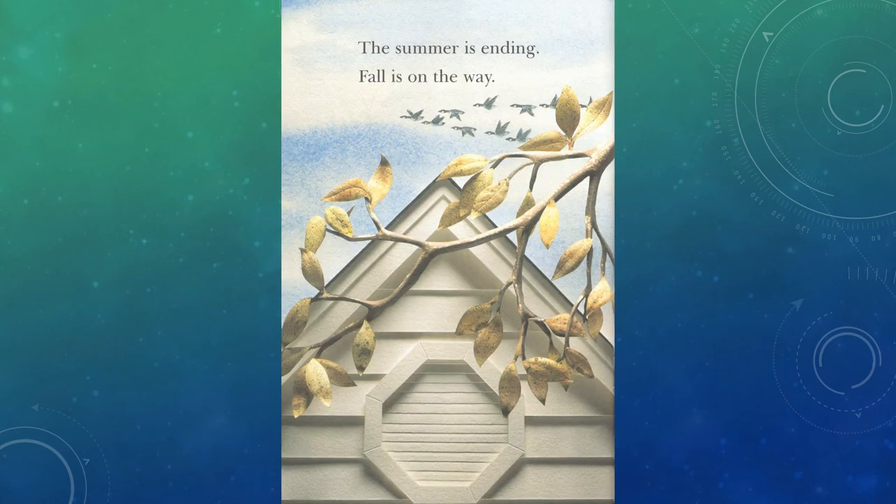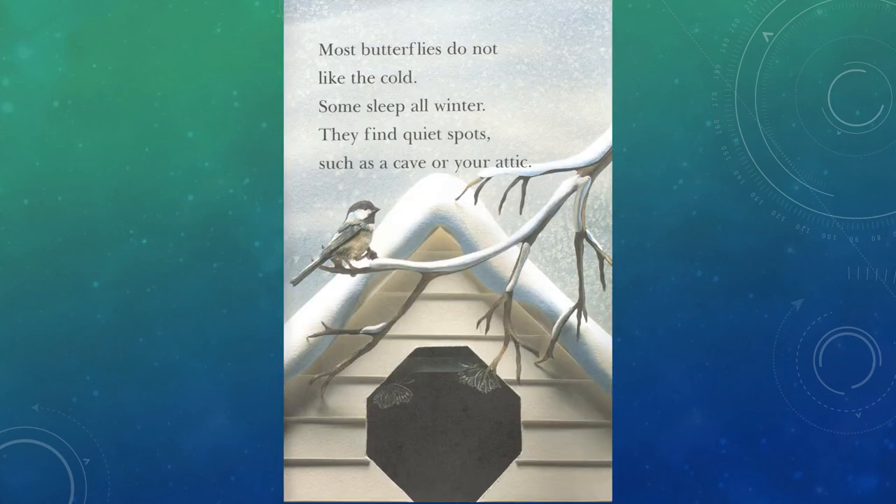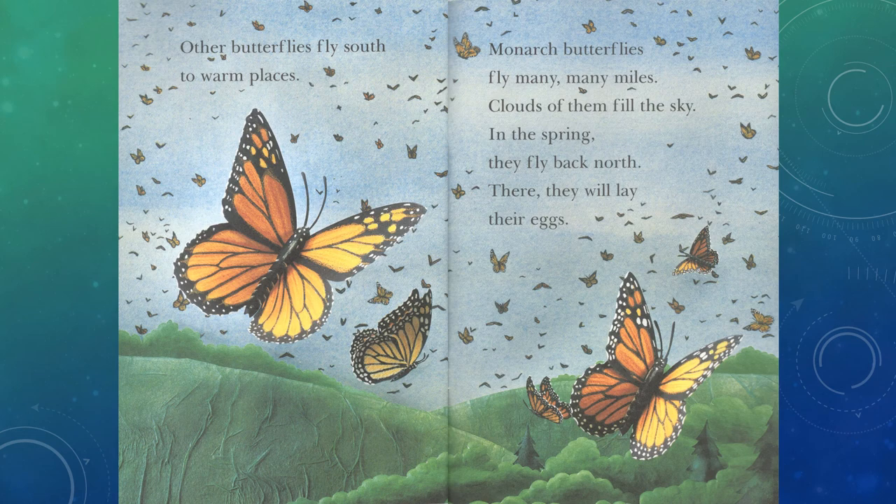The summer is ending. Fall is on the way. Most butterflies do not like the cold. Some sleep all winter. They find quiet spots such as a cave or your attic. Other butterflies fly south to warm places. Monarch butterflies fly many, many miles. Clouds of them fill the sky. In the spring, they fly back north. There they will lay their eggs.